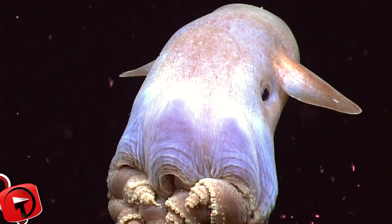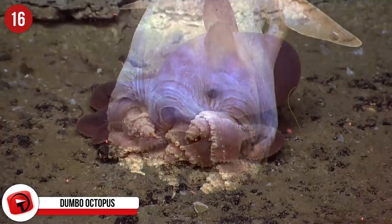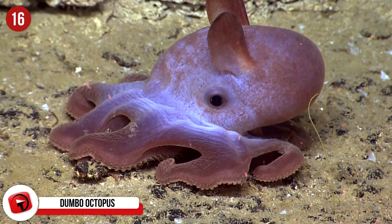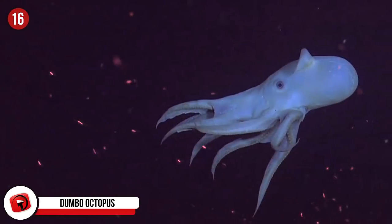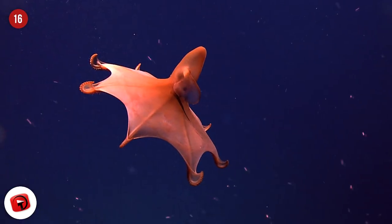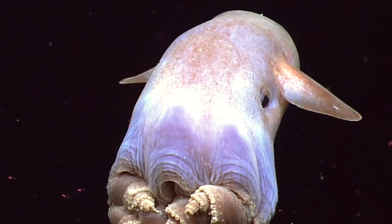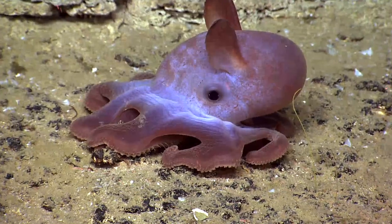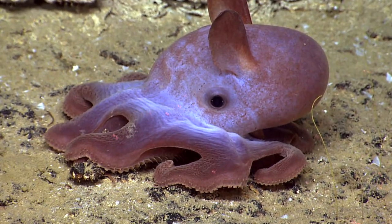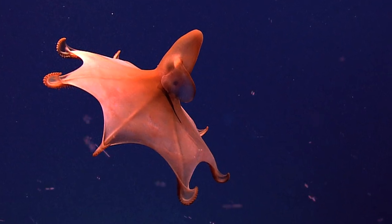Dumbo Octopus: Definitely one of the cuter specimens in the Mariana Trench is the Dumbo Octopus, named for its floppy, ear-like fins. They usually grow between 8 and 12 inches, but the largest ever recorded was 6 feet 32 inches — at that size, probably not as cute anymore. Despite their sweet looks, they are fierce predators that dine on copepods, isopods, bristle worms, and amphipods, which they swallow whole. They're found at depths of 9,800 to 13,100 feet and live between 3 and 5 years.